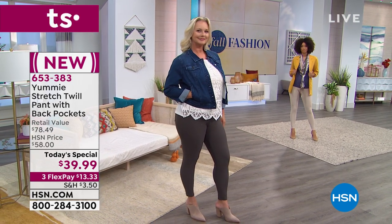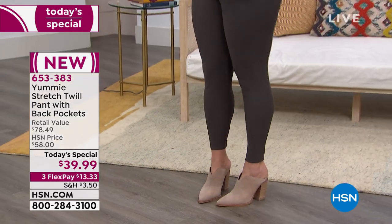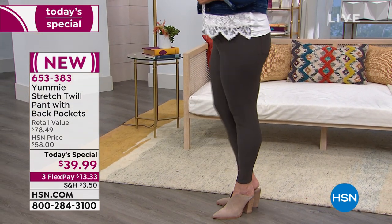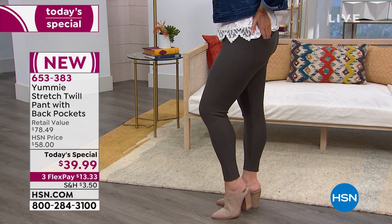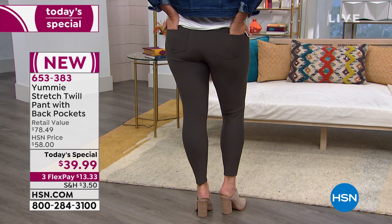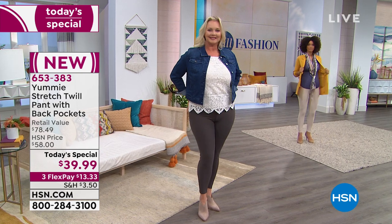It is item number 653383. Laura is wearing what's called dark shadow, and this twill is so hearty, so meaty. Look at the fit - she's getting the smooth on her tummy. Incredible. And Brooke is wearing it in the chateau.